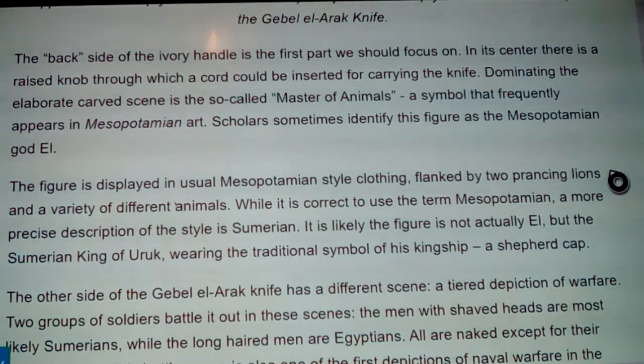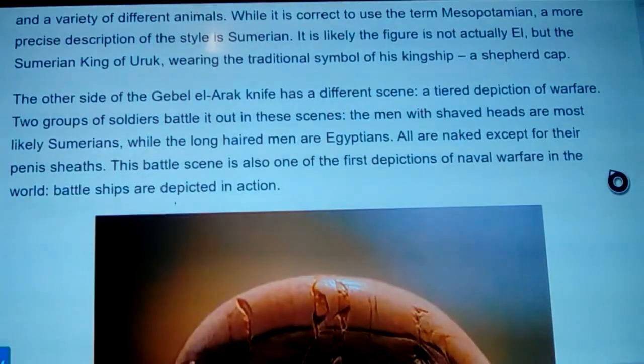The figure is displayed in unusual Mesopotamian style and clothing, flanked by two prancing lions and a variety of animals. While it is correct to use the term Mesopotamian, a more precise description is Sumerian. It is likely the figure is not actually Enlil, but the Sumerian king of Uruk — wearing the traditional symbol of his kingship, a shepherd's cap. The other side of the Gebel el-Arak knife depicts a different scene: a tiered depiction of warfare, two groups of soldiers battling it out.